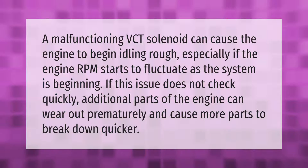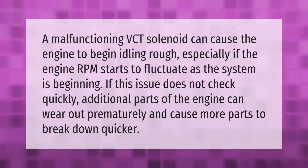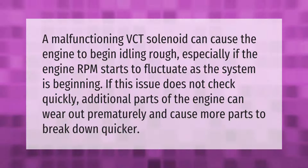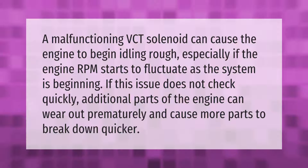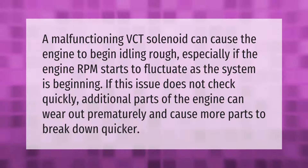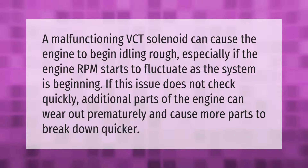A malfunctioning VCT solenoid can cause the engine to begin idling rough, especially if the engine RPM starts to fluctuate. If this issue is not checked quickly, additional parts of the engine can wear out prematurely and cause more parts to break down quicker.